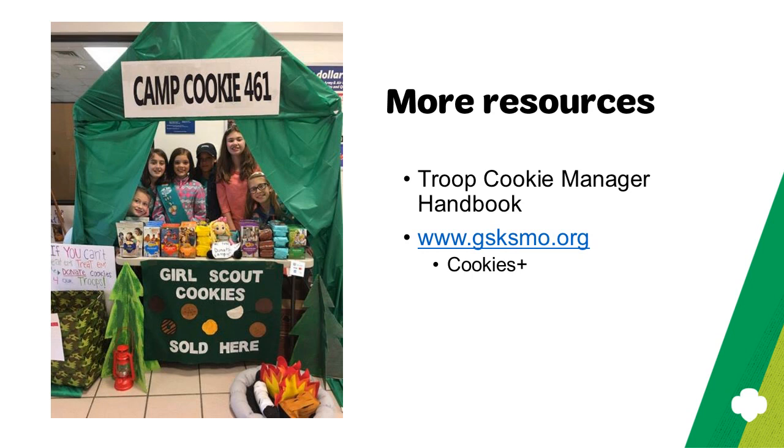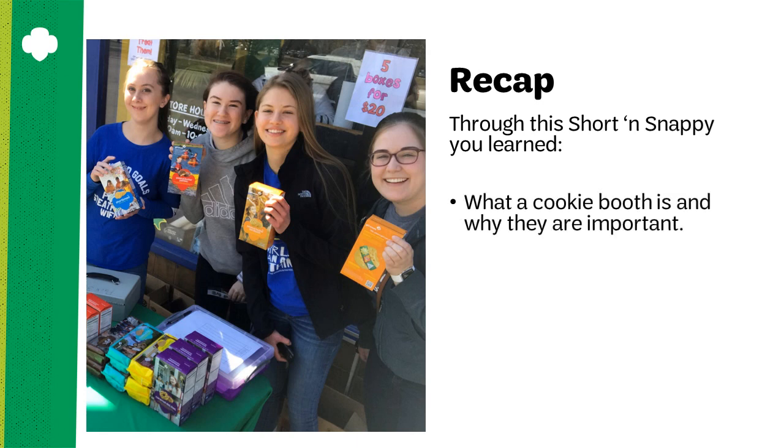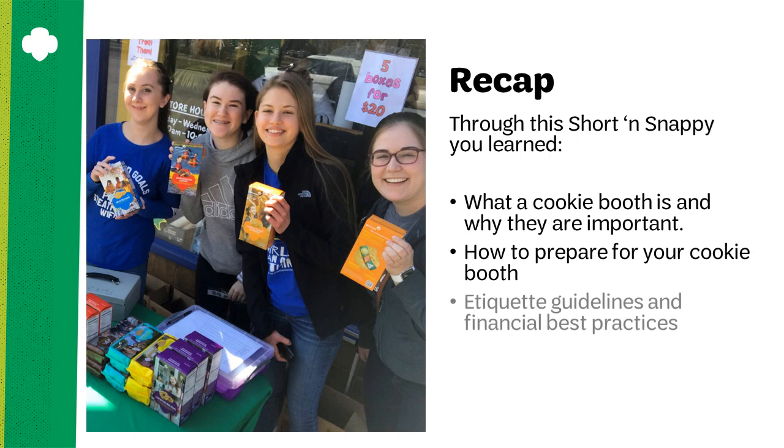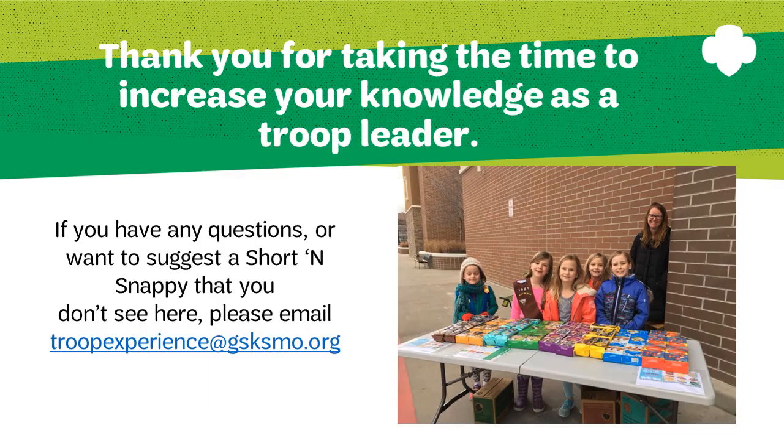For more cookie resources, consult your troop cookie manager handbook and our website under the Cookies Plus tab. Make sure you also read each and every Cookie Gram email you receive — these will guide you through your next steps with ease. To recap, we learned what a cookie booth is and why they are important, how to prepare for your cookie booth, etiquette guidelines and financial best practices, and how to participate in the annual Bling Your Booth contest. Thank you for taking the time to increase your knowledge as a Girl Scout troop leader or cookie manager. If you have questions or ideas for additional topics, please email troopexperience@gsksmo.org. Here's to a great cookie season — thanks so much, bye!